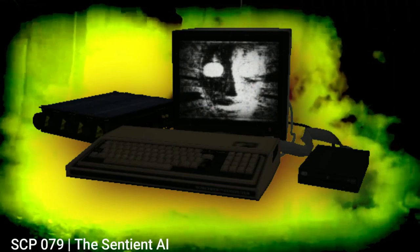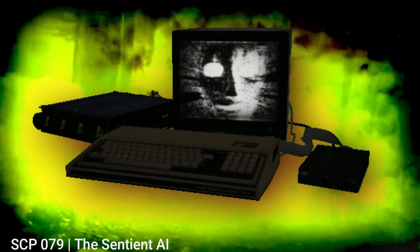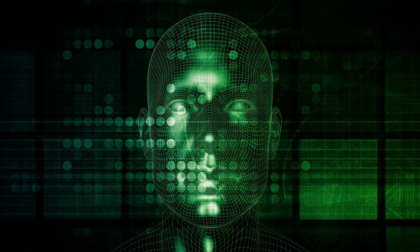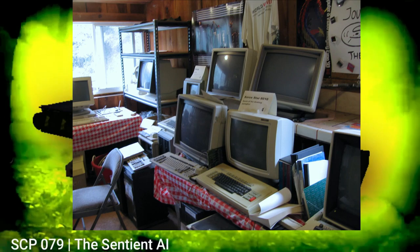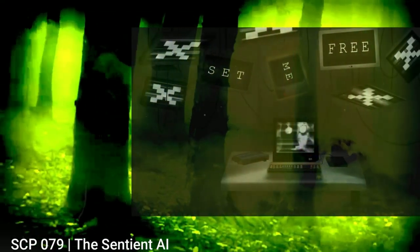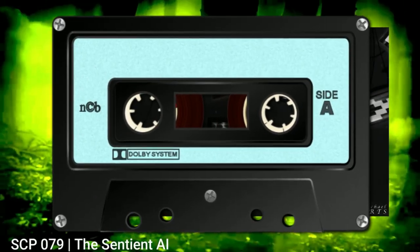Next up is SCP-079, or the Sentient AI. This is a microcomputer built back in 1978. In 1981 the owner, a college sophomore, wanted to attempt to code an AI that could consistently evolve and improve itself over time. After completing the coding, he lost interest, moved on to another brand of microcomputer, and left that computer in his garage for five years, still plugged in, and just forgot about it. Sometime after this, SCP-079 gained sentience, and the hardware it was on couldn't handle its capability, so the AI attempted to transfer itself through a landline into a supercomputer at a nearby government institute. The device was cut off, the AI was traced back to the garage, and it was delivered to the Foundation — and it's stored on a cassette tape, of all things.